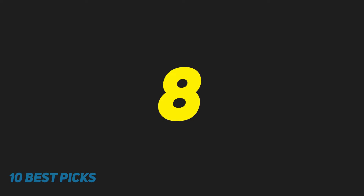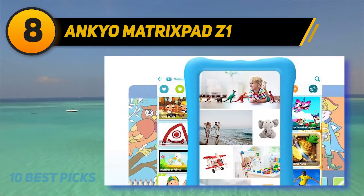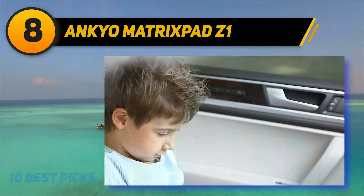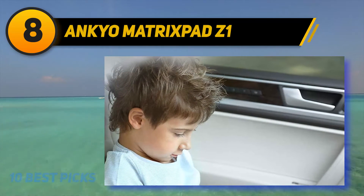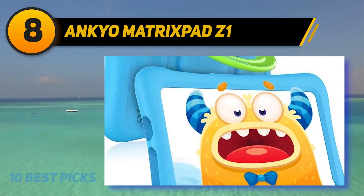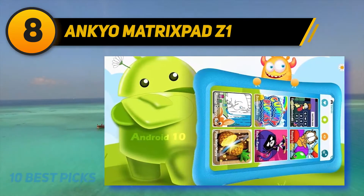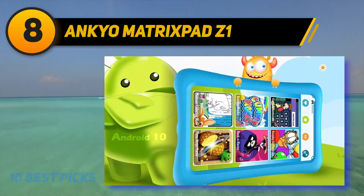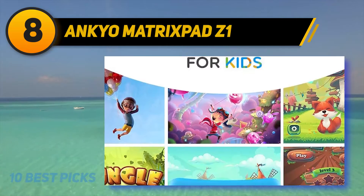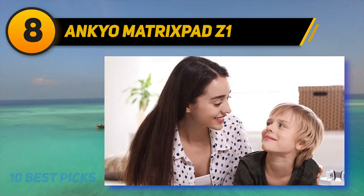Number eight on my list is the Vanco Matrix Pad Z1. If you want a lightweight and easy-to-use tablet for your kid, this is already a winner. It features an eye health mode for filtering blue light, so kids can read and watch videos for many hours without experiencing eye fatigue. Ensuring your kid remains creative while having fun, the tablet provides unlimited kid-appropriate, up-to-date content including games, creative arts, educational apps, and more.